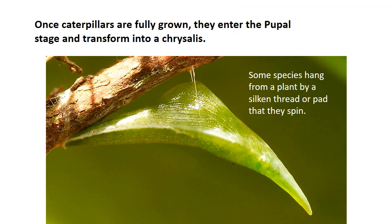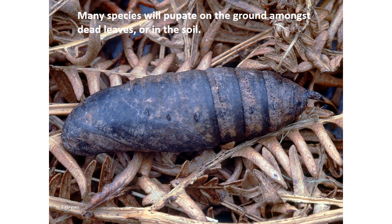Once caterpillars are fully grown they gradually slow down and enter the pupal stage. They might spin themselves a cocoon or transform into a chrysalis. Some species will hang from a plant by a silken thread or pad that they spin. Many species will pupate on the ground amongst dead leaves or in the soil — you can even disturb these when you're gardening. If you pick up a pupa it might jerk about in your hand a little bit, so it's really important to put it back where you found it as they're very vulnerable at this stage.